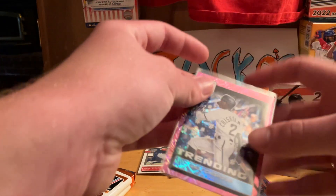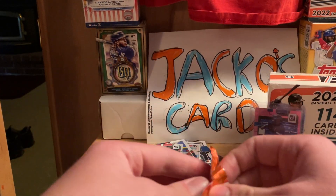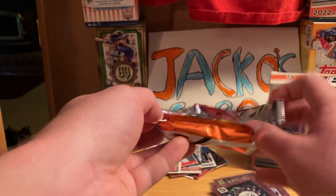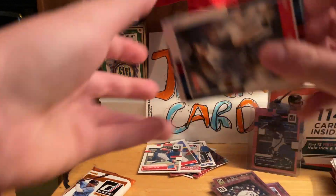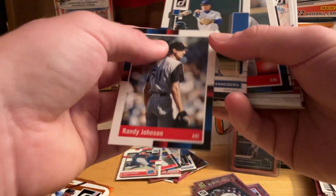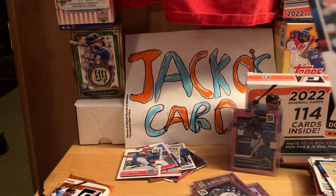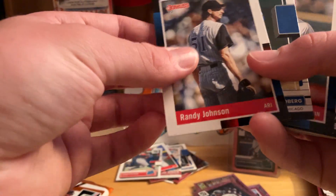Last time I got two Max Muncys and that was pretty unfortunate. Not a lot of cool mega box hollow pink cards — nothing really big, no Wander, no Julio Rodriguez. We already got them out of Donruss, not gonna complain. It'd be nice to add some other hot cards and hot players to my collection, but we already got those out of Donruss this year.